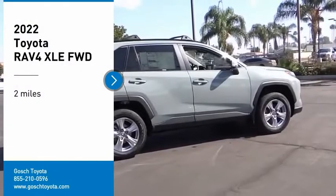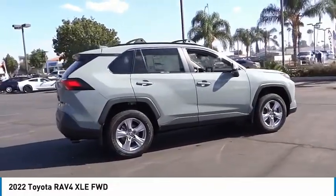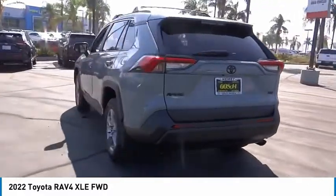Stop by and take a look at the 2022 RAV4. The RAV4 is one of the most fuel-efficient SUVs in its class. Versatile and efficient, RAV4 mixes the comfort and drivability of a sedan with the benefits of an SUV.